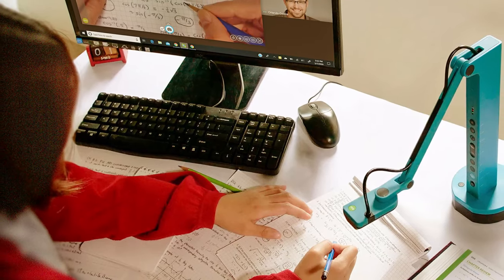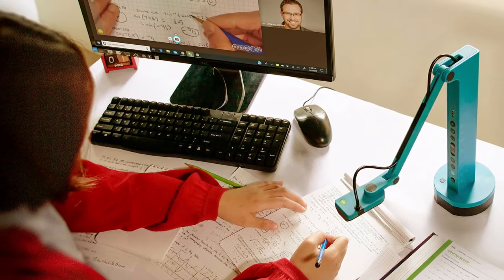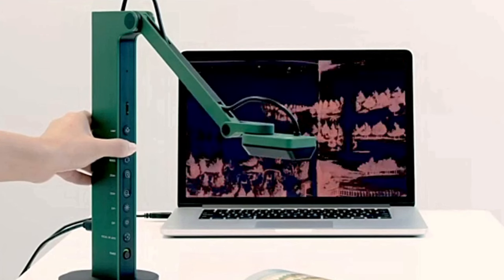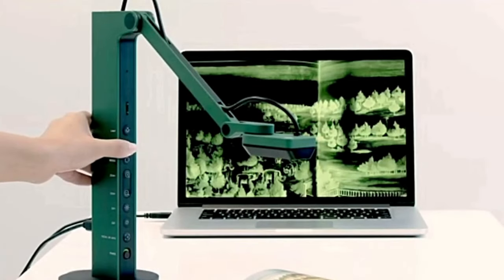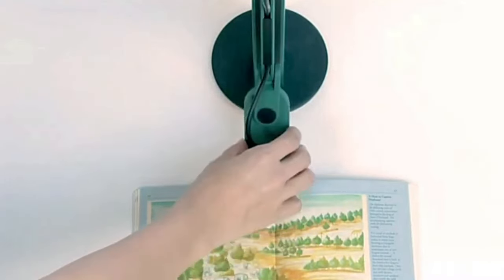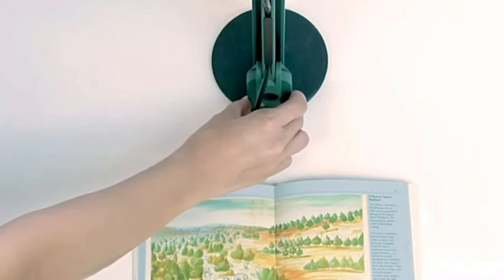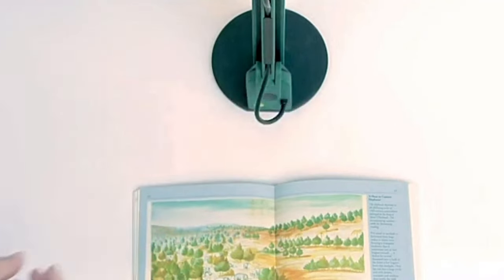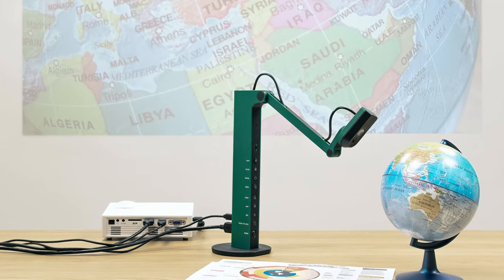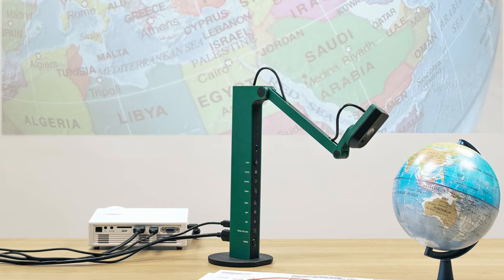The VZR doubles as a webcam for video calls and is compatible with a wide variety of third-party video conference software. Use its swiveling head and multi-joint stand to capture different heights, angles, and orientations. VZR features a glass-fiber reinforced stand (GVX5H), which gives you increased durability and portability for daily use. The tactile built-in buttons on VZR's body enable you to adjust real-time images instantly.